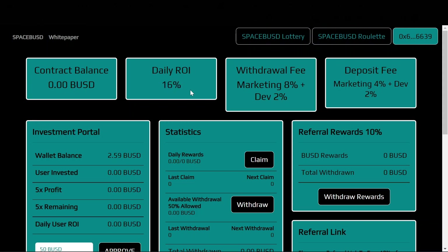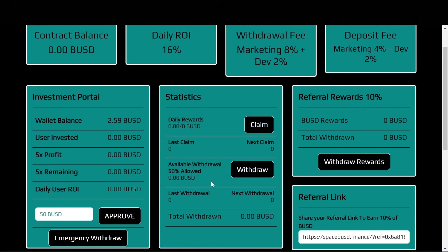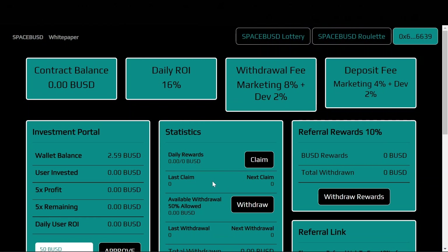This project has been audited, which is always great to see, and we will be taking a look at that audit later in the video. SpaceBUSD has a lot of really great things about it, like allowing you to claim your rewards daily and many other cool features. I am going to walk you through this project and tell you everything you need to know if you're considering investing.